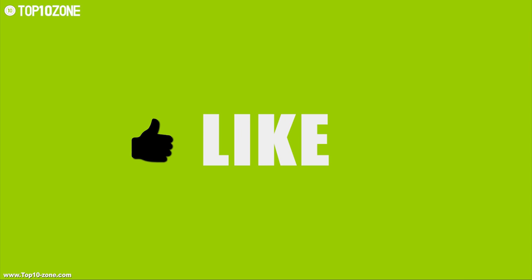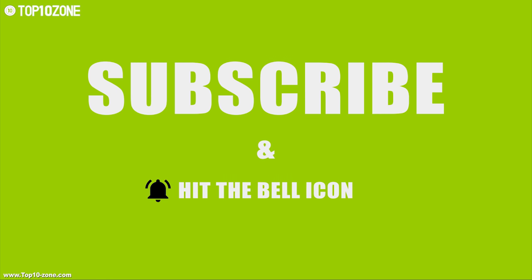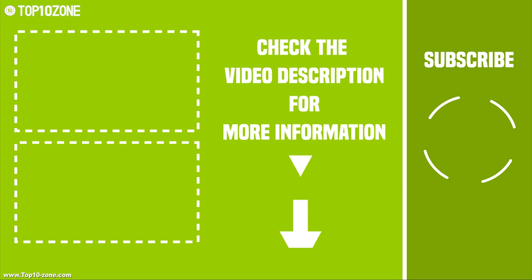That's it with our top 10 kitchen gadgets for you. Like, share and leave your thoughts below in the comment section. Subscribe to our channel for more videos like this on your feed.